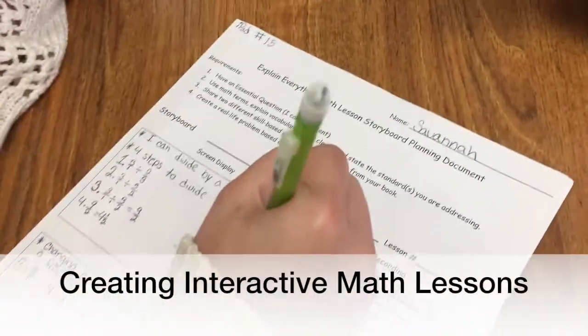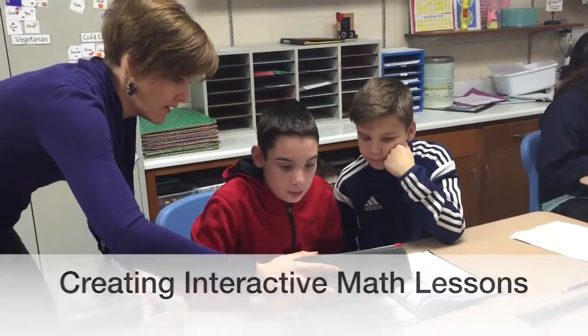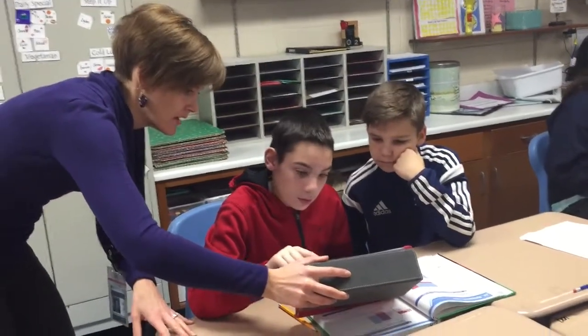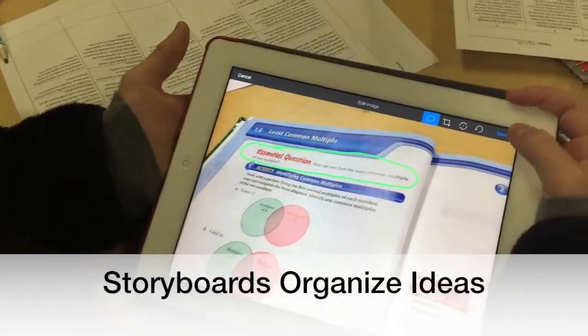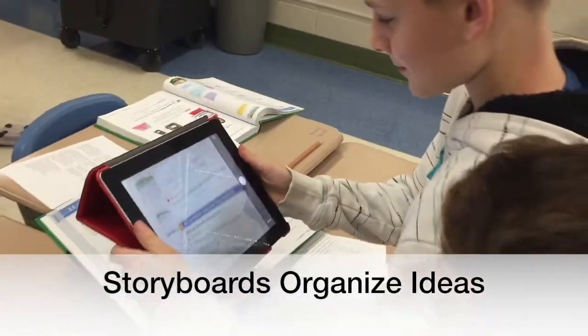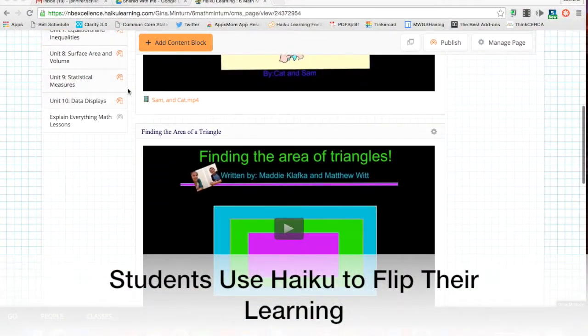Sixth grade math students at Orchard Lane Elementary School used the iPad app Explain Everything to record interactive math lessons on specific topics they were studying, after creating a storyboard and script of their lesson. These math lessons were then shared with other students who could use them to review specific math concepts.